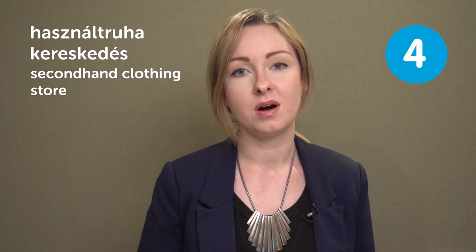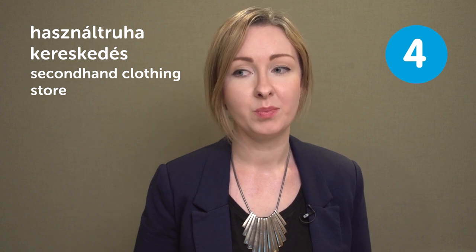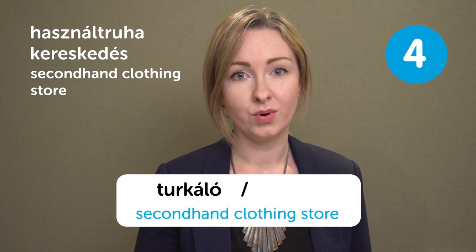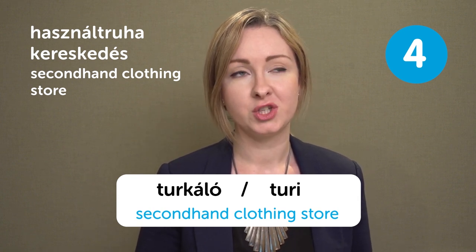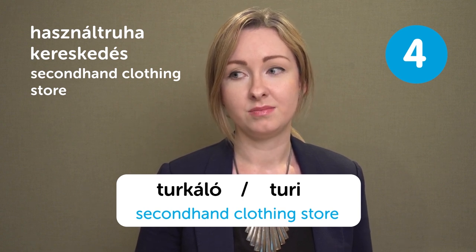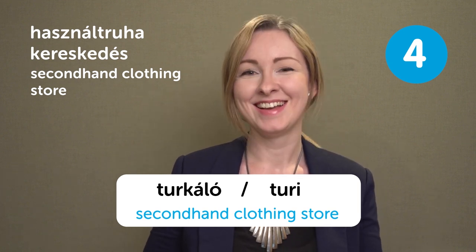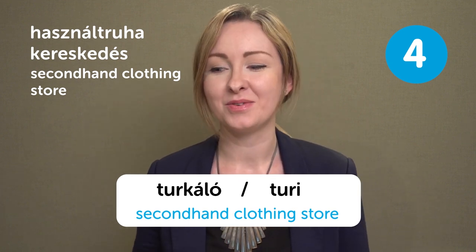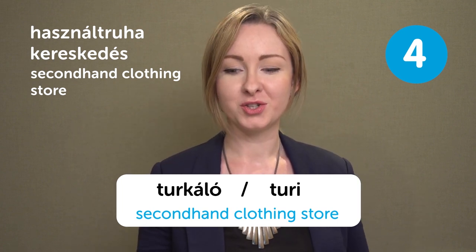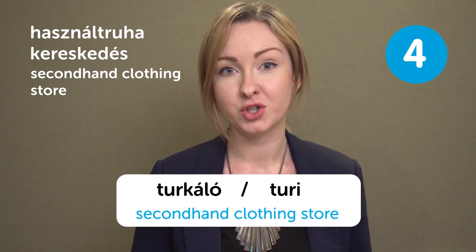There is also a shortened version in Hungarian for this type of stores. People would say turkáló or turi, because the image is that when you go to these kind of secondhand clothing stores, sometimes they pile up clothes in a big pile and you are digging for your items. So it's not always on hangers — they just throw a bunch of items to a place and then you can get items from that area, actually cheaper.